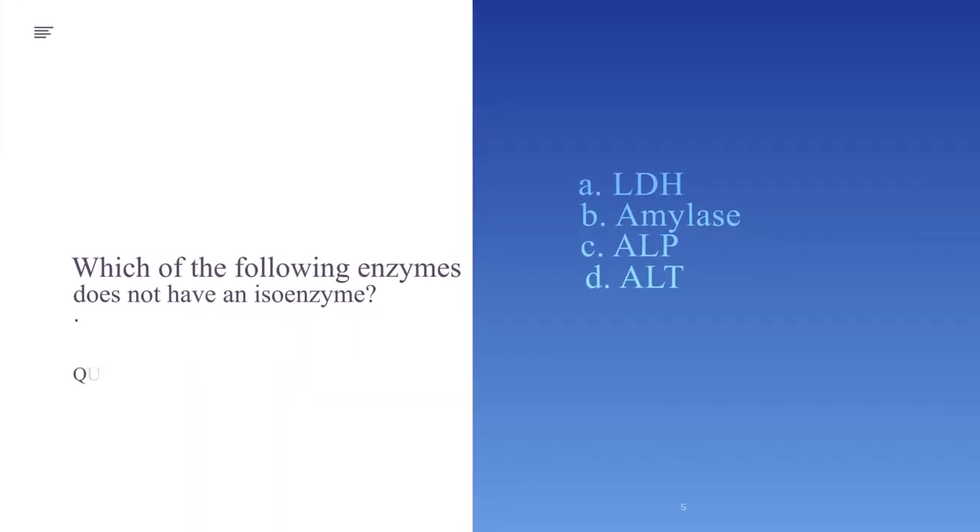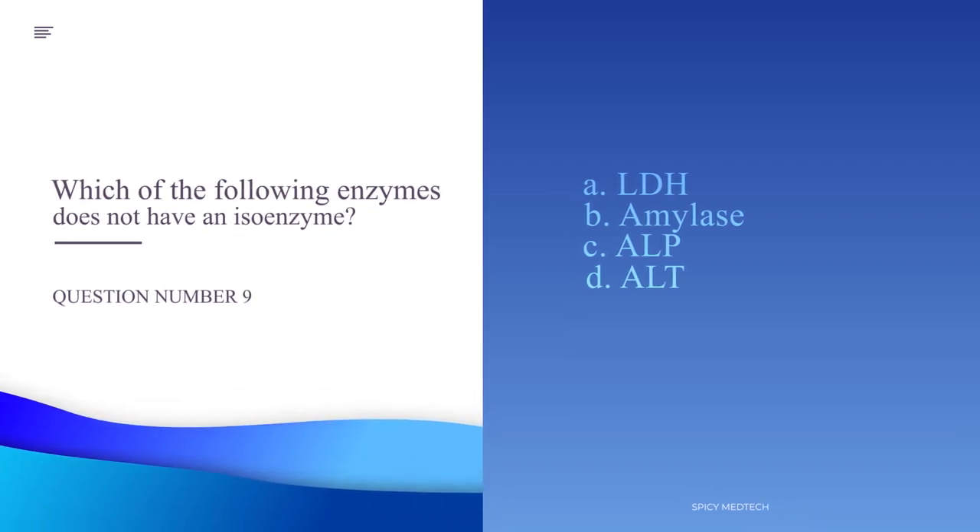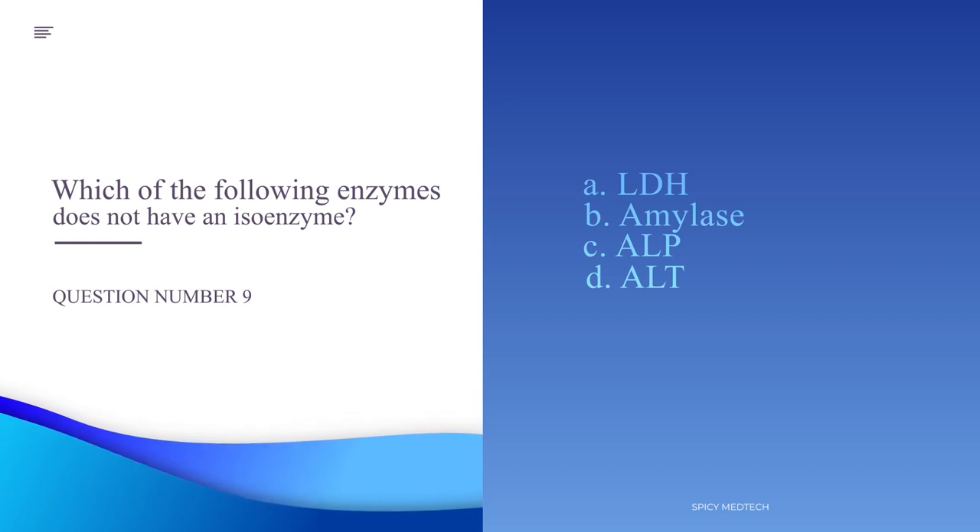Number 9. Which of the following does not have an isoenzyme? A. LDH, B. Amylase, C. ALP, or D. ALT.